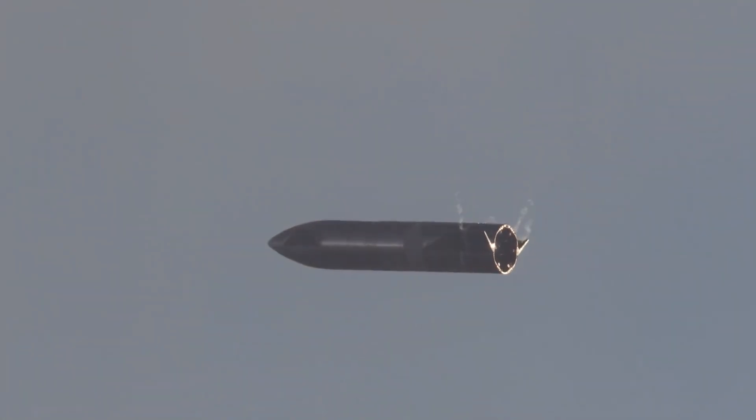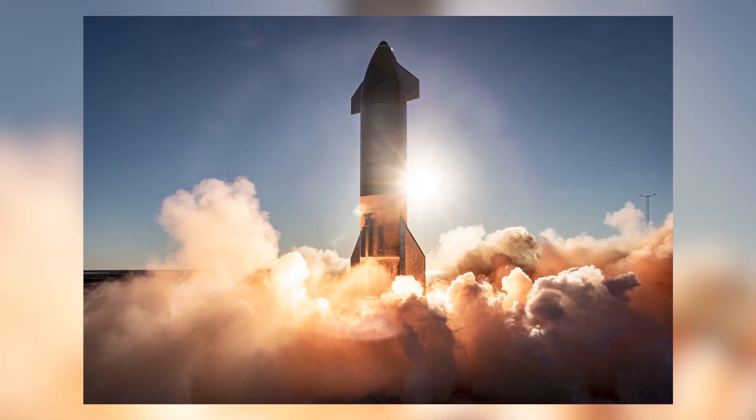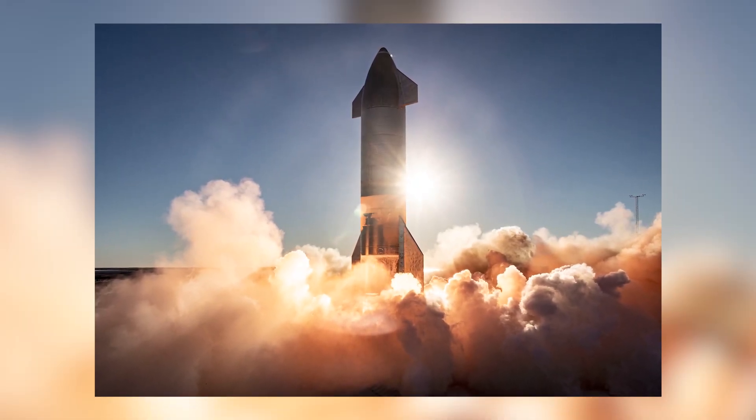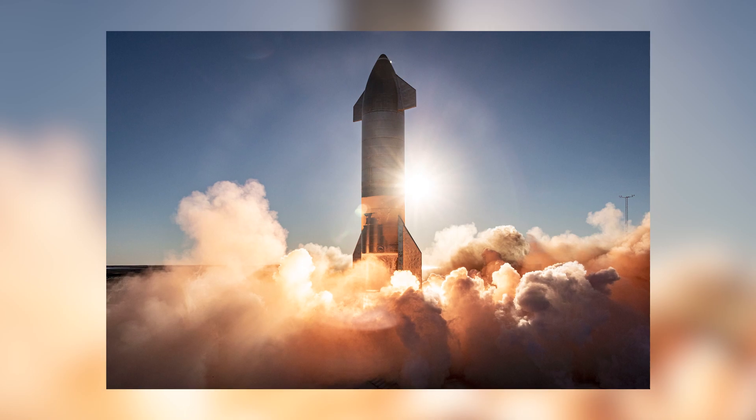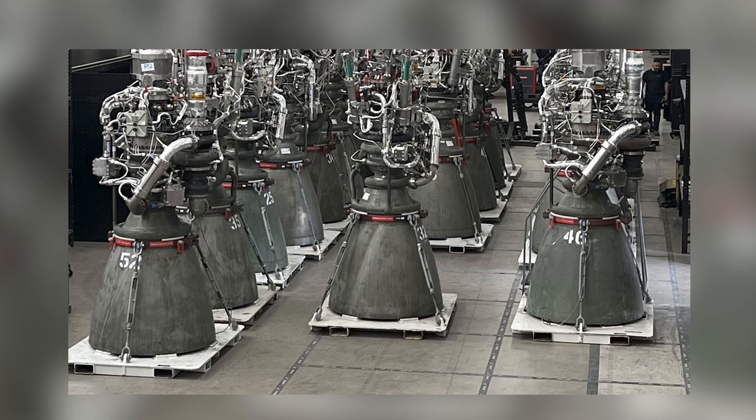Stick around as we discuss more about SpaceX's recent smart upgrades that change a whole lot about the functionality of the Starship. Have you thought that one day the Starship will operate pretty smart, and at a point it will start using remote controls like a smart house? Everything may be converted into electronics except for the Raptor engines.